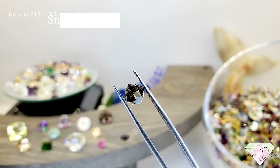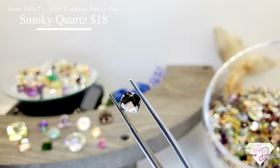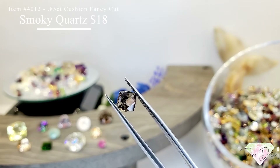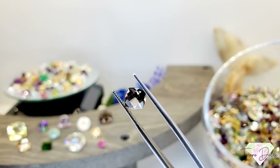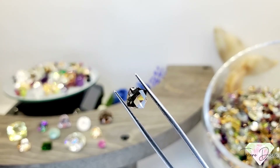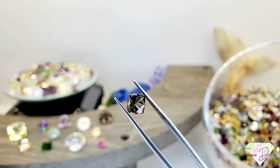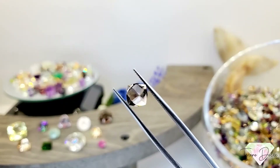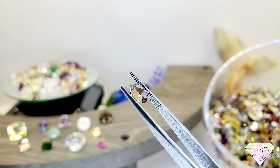Item 4012 is a 0.85 carat cushion shape fancy cut smoky quartz for $18. They started with the cushion shape and did a fancy curve on each side of the crown. Beautiful, beautiful stone.